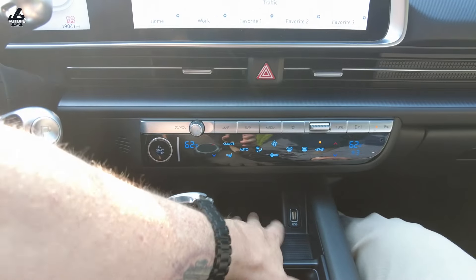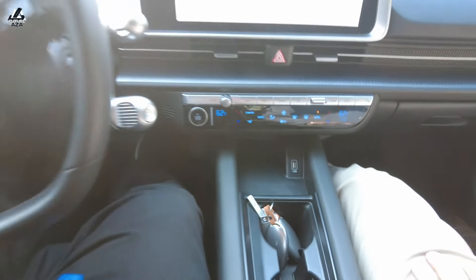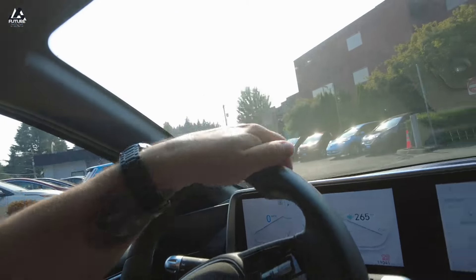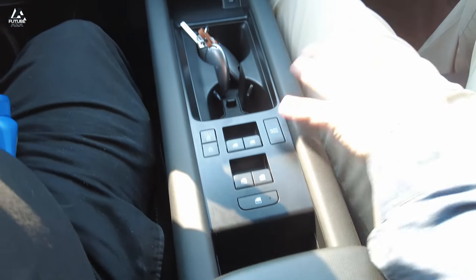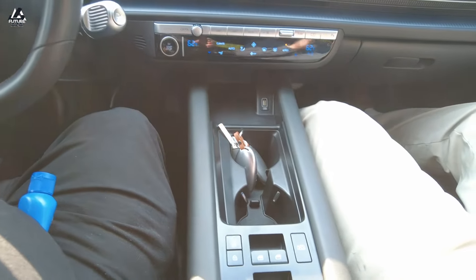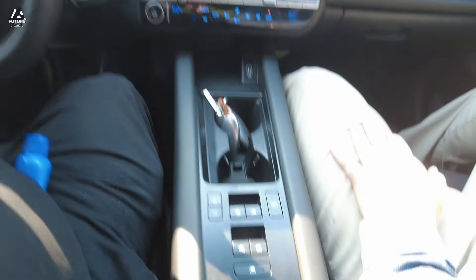USB charging here. Is this inductive or just a coin holder? In the higher trim level it will be inductive, but in this one it is a coin holder. Auto hold — higher trim's going to have that. Auto hold is when you're at a stop; it just holds the car so you can take your foot off the brake and wait for the light to turn green.